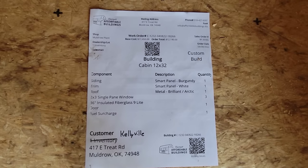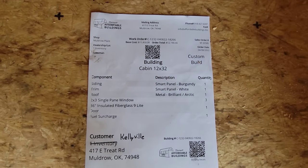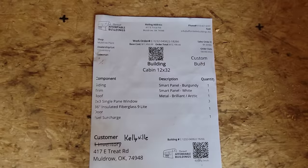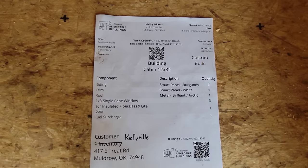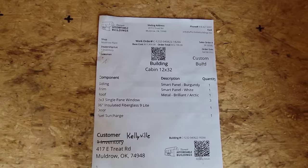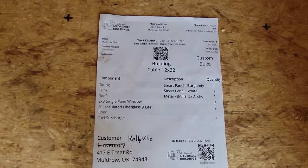This 12 by 32 cabin has an order total of $12,190. It does have smart panel siding, smart panel trim, a metal roof, three 2x3 single pane windows, and a 36-inch insulated fiber nine-light door. Overall it's a pretty good shed at $12,190.